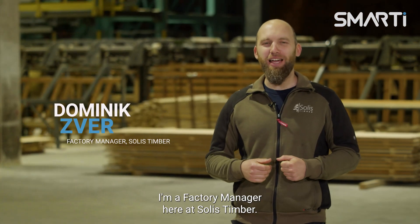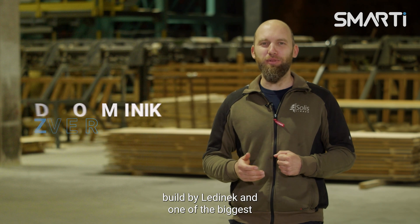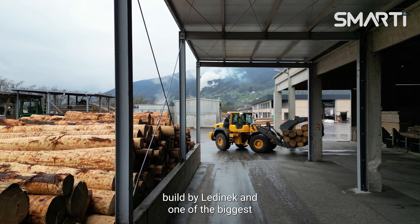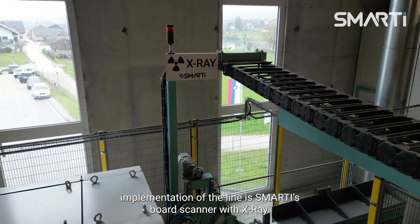Hi, my name is Dominik Zwer. I'm a factory manager here at Solid Speedbook. We run a high-speed planar mill built by Gladinek, and one of our biggest implementations on the line is the Smarty board scanner with x-ray.